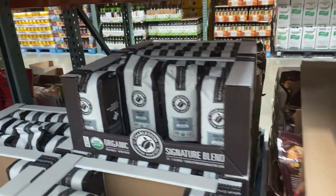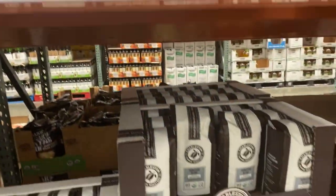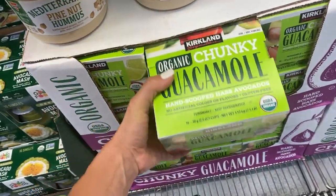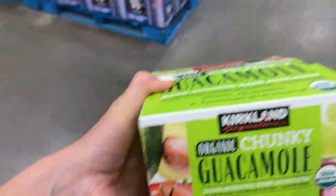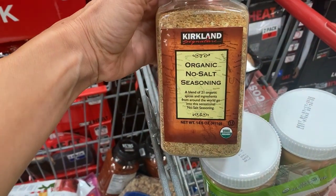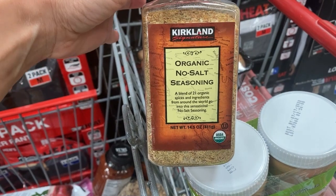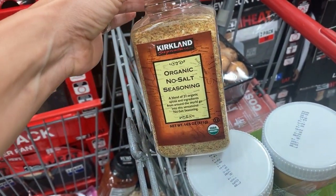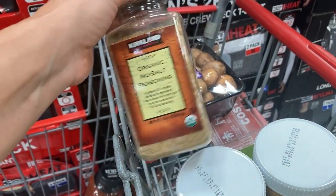The coffee we get is the Charleston organic signature coffee blend. My favorite snack after work is guacamole with plantain chips from Costco. Other things in our basket include this organic no-salt seasoning. My husband makes homemade salad dressing by mixing this into some organic olive oil and balsamic vinegar with a little bit of salt. Done.